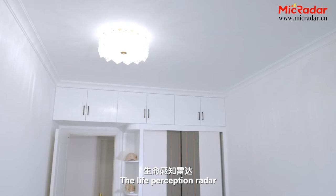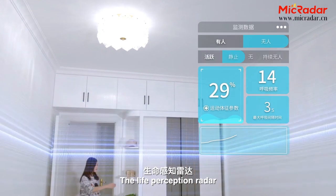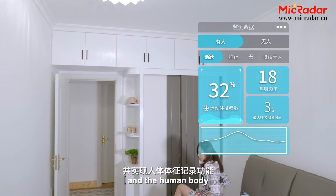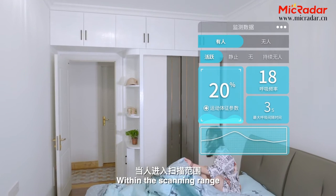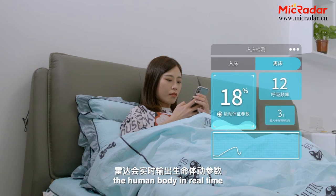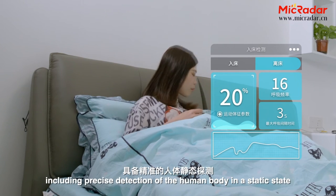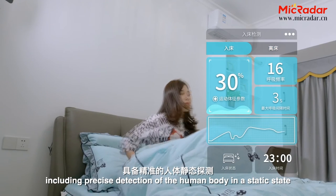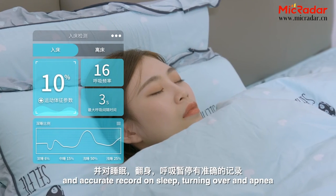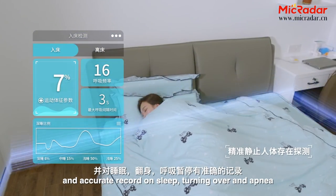The Life Perception Radar is designed to record human body signs by detecting breathing and the human body. Within the scanning range, the radar can output dynamic parameters of the human body in real-time, including precise detection of the human body in the static state, and accurate records on sleep and turning over.